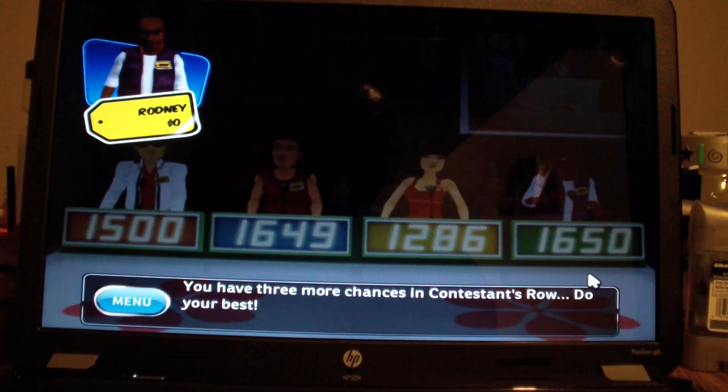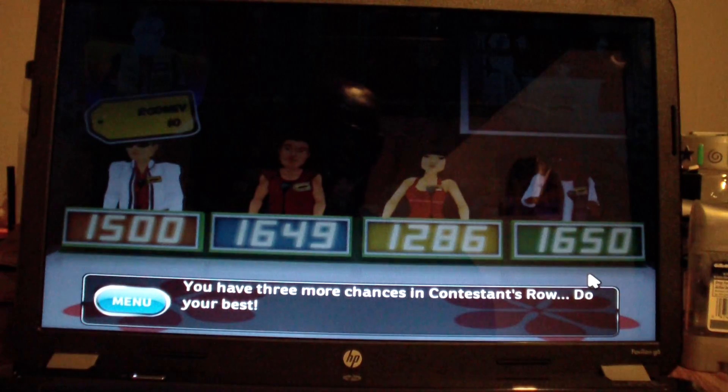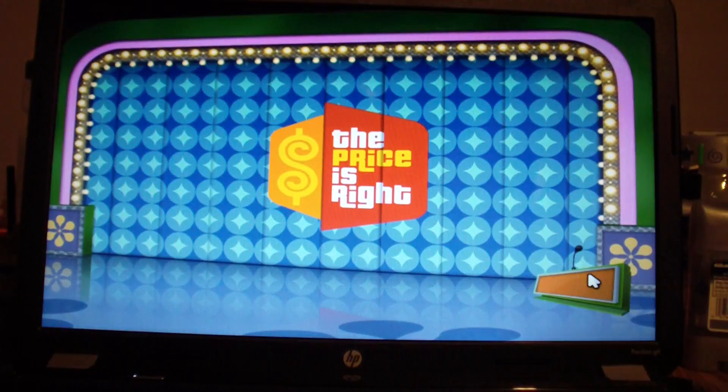Do your best. Okay, I'm screwing up too much now. Knuckle down, Rodney. Knuckle down.